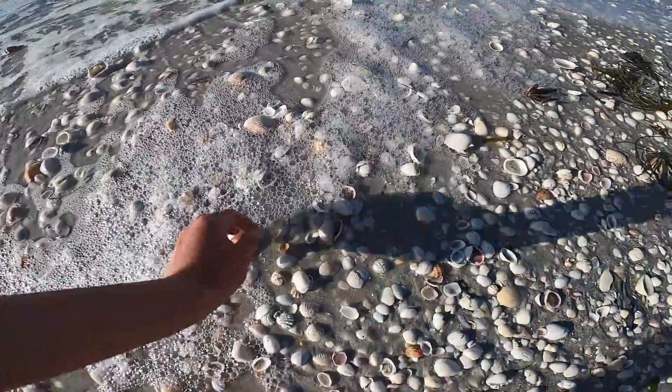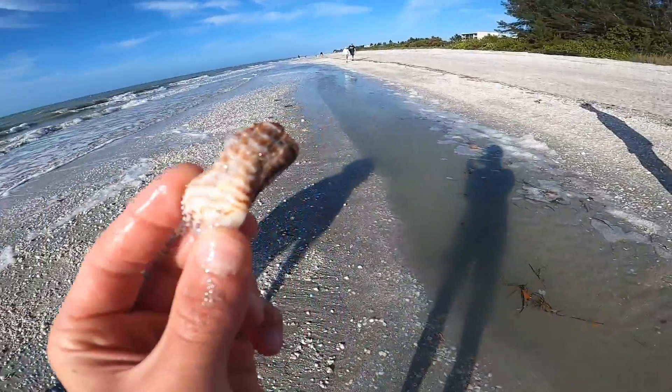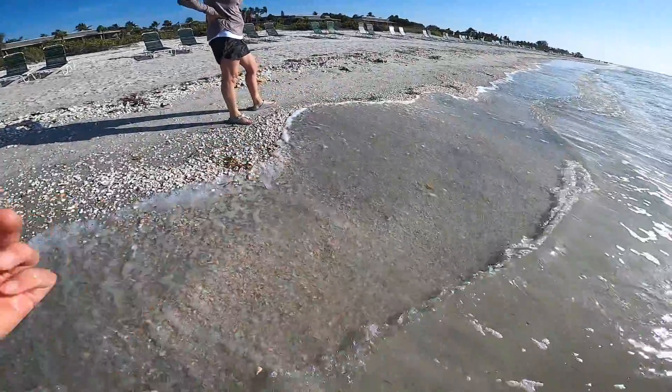Let's just see what we have here. Part of a Florida fighting conch. The bubbles hid a big part of an olive. I grabbed something really quick — a turkey wing. Looks pretty old, but I just like turkey wings. They're pretty hard to find, not many of them. Lightning whelk — dropped it, got it back.